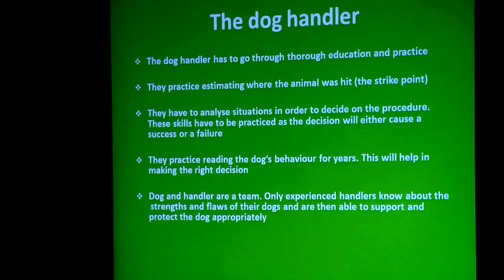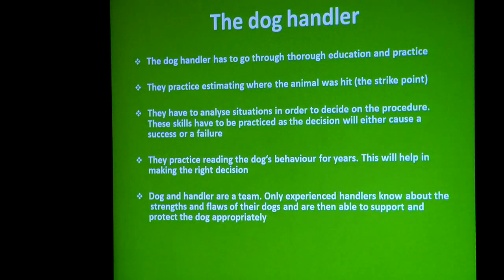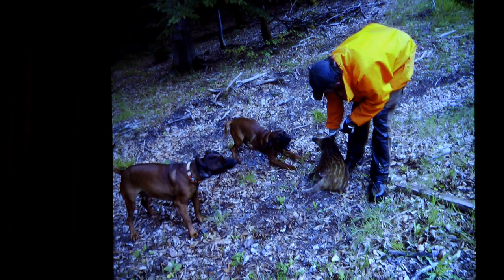Some dogs are fantastic on a scent that's 60 hours old, and they might struggle on one that's 12 hours old because of conditions. Each dog is an individual and you must know your own dog's strengths. Training starts at an early age, teaching the dog to bay if there is any movement on that animal.